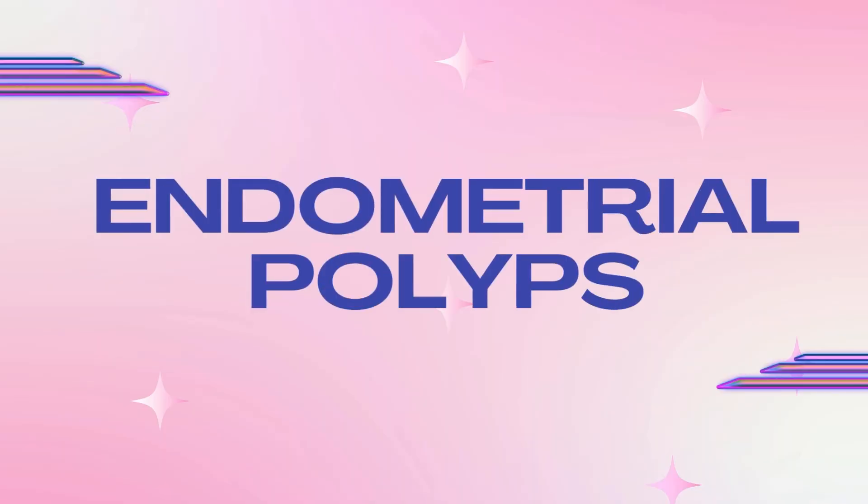Welcome back to my YouTube channel. My name is Nefertiti Dupont and I'm a board-certified gynecologic oncologist. And today I'm going to talk about endometrial polyps.